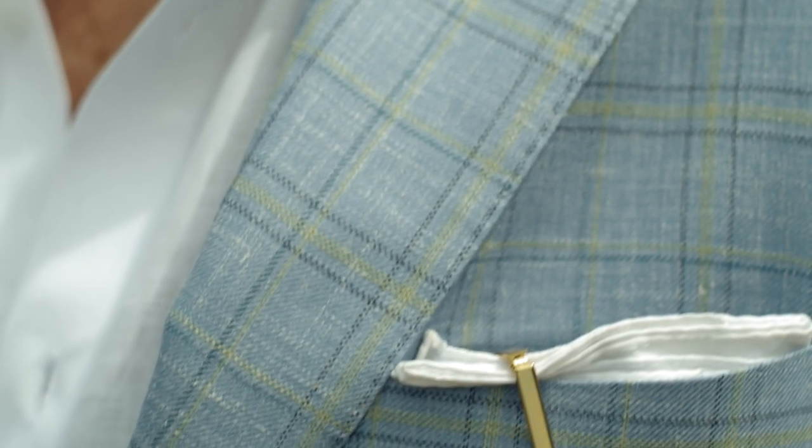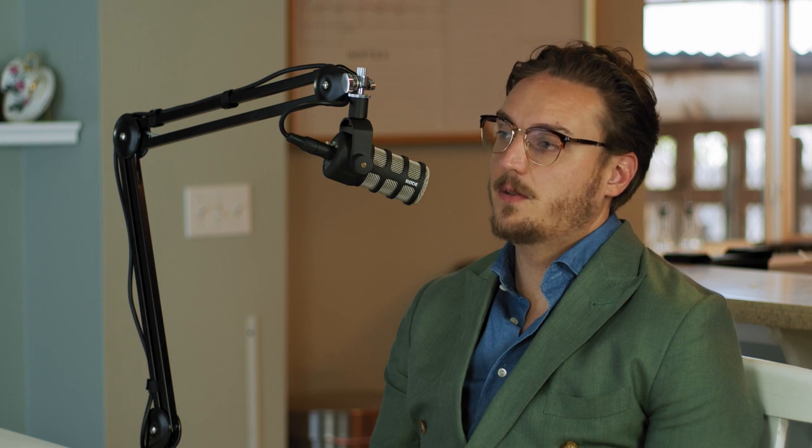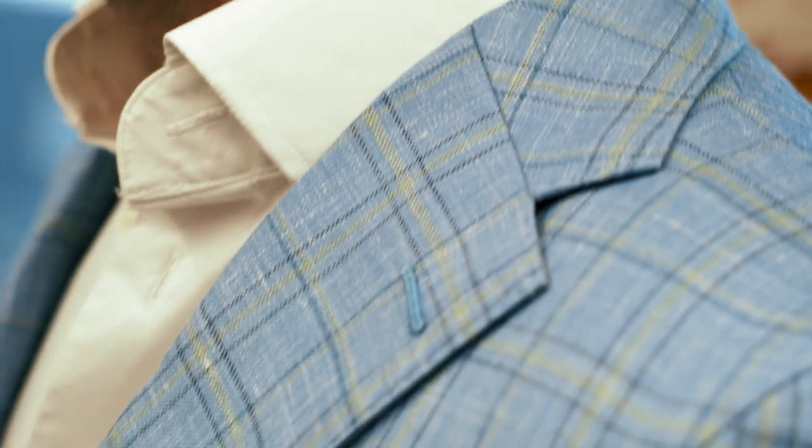I was looking through all my books for blue, and when I came across that specific one it had the mint green overcheck on it with the plaid, so it just looked so cool. As soon as I saw it I was like, that's the one. With this one I really loved the high gorge notch — the notch sits higher, like above the collarbone, which is kind of what it means when it says high gorge. I just really loved that for this suit; I thought it looked really cool.